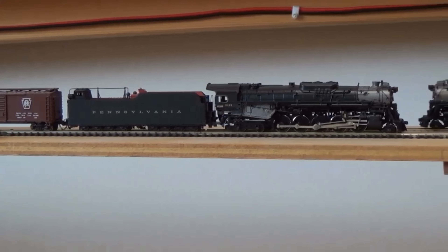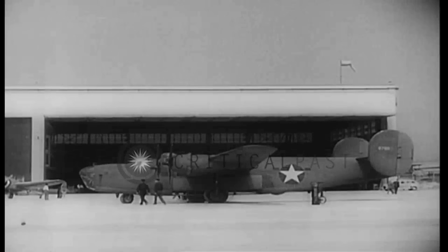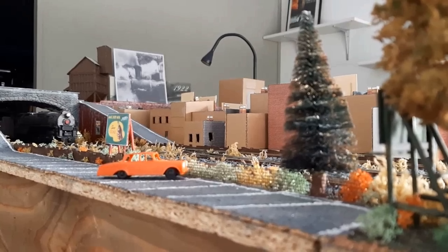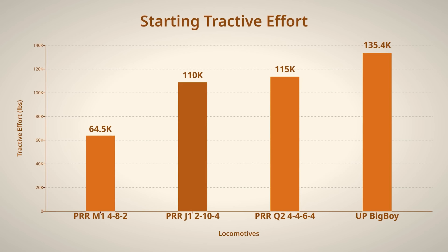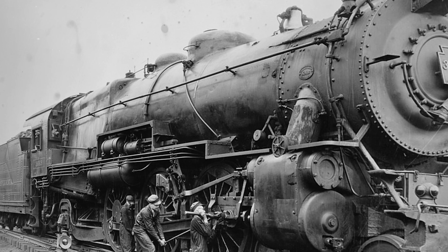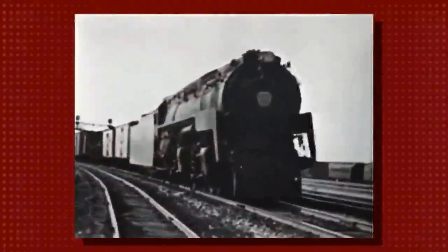Pennsylvania already had those J1-class locomotives — 2-10-4 locomotives based on a Chesapeake and Ohio design, because wartime restrictions during World War II meant you could not develop completely new locomotive designs from scratch. The railroad built 125 of these J1 locomotives between 1942 and 1944, and they were solid, reliable workhorses that produced 95,000 pounds of tractive effort with another 15,000 available from the booster for a total of 110,000 pounds. On paper, the Q2 looked like it should replace the J1 across the entire system because it had more tractive effort and that record-breaking power.